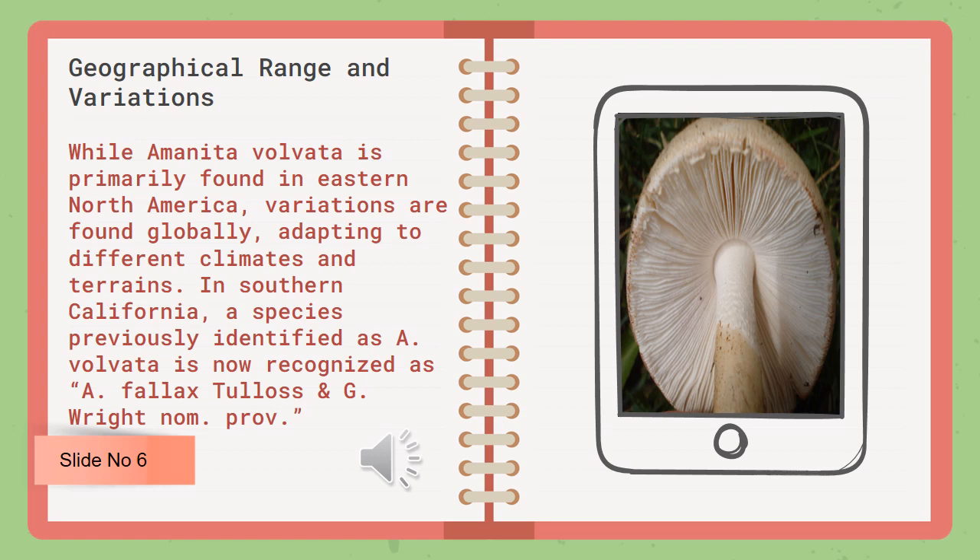In Southern California, a species previously identified as A. volvata is now recognized as a distinct species.